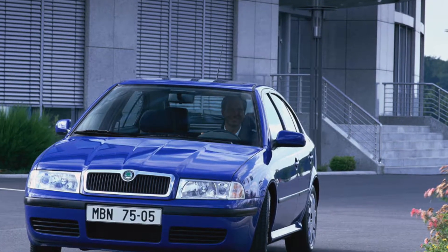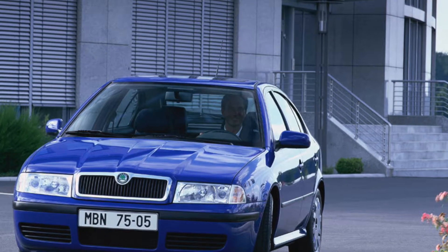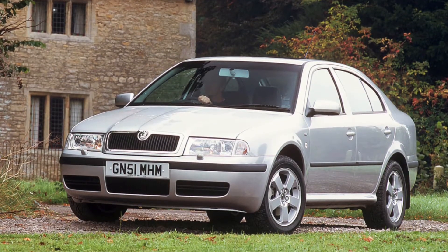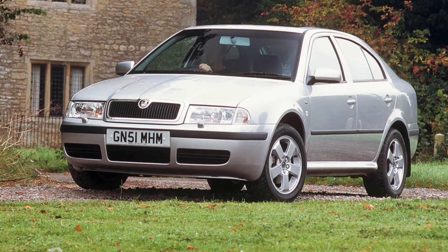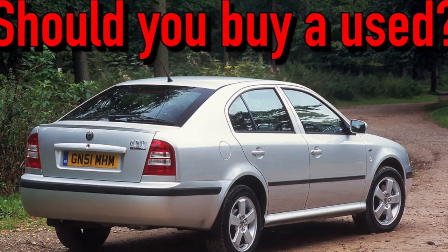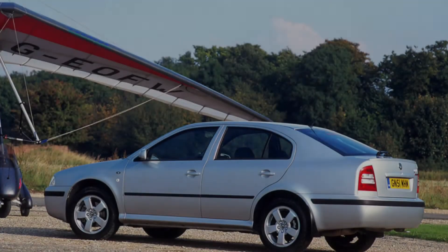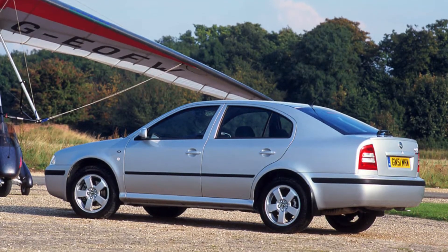Skoda Octavia 2 has a huge engine set. There are non-turbo 1.4L, 1.6L, 1.8L and 2.0L, turbocharged 1.7L, and diesel-powered 1.9L SDI and 1.9L TDI engines. All the engines have a sustainable resource of more than 300,000 km.